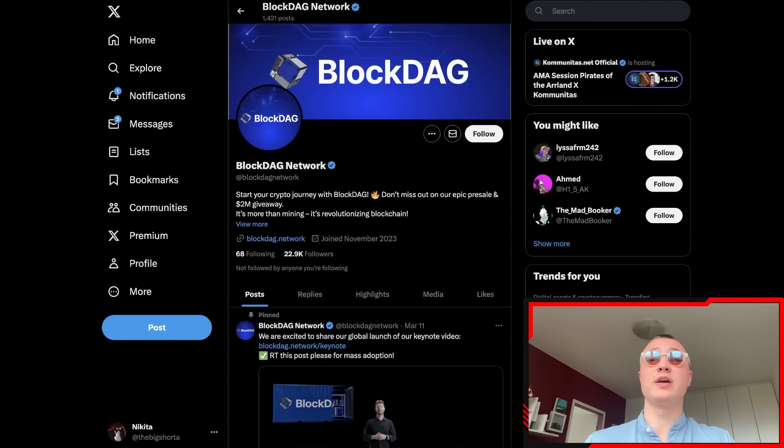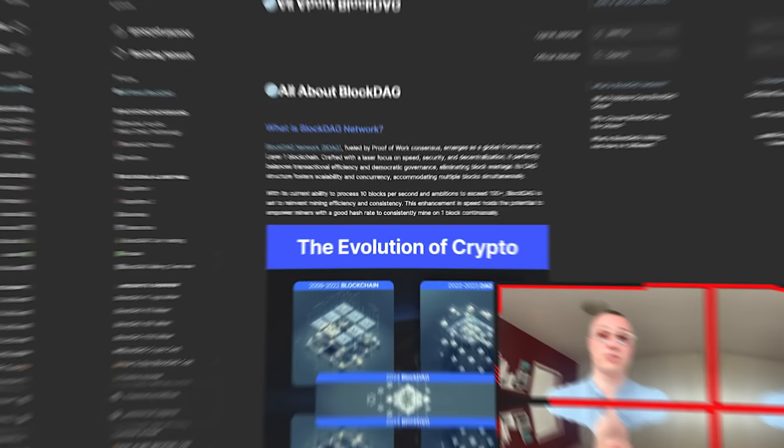All the links will be in the description below for you guys to find. Give these guys a follow if you want to stay up to date with all the news and trending ideas happening in the future and to stay up to date with what BlockDAG is doing. Just a little recap for those of you that haven't seen my previous videos.